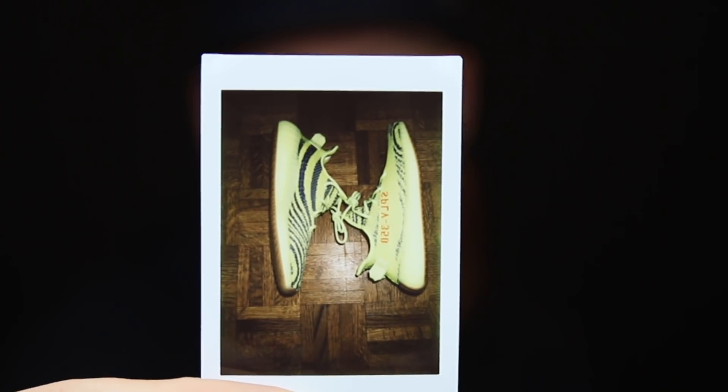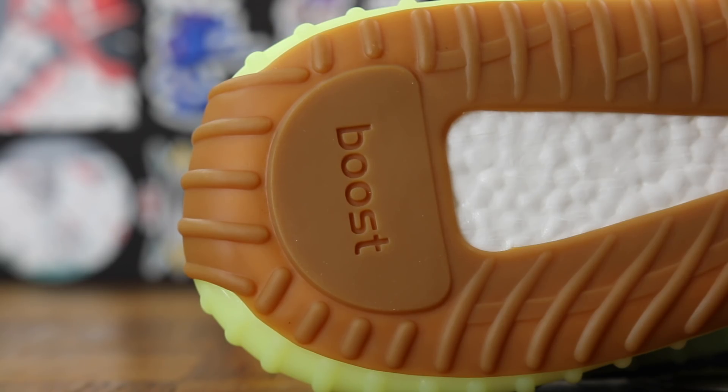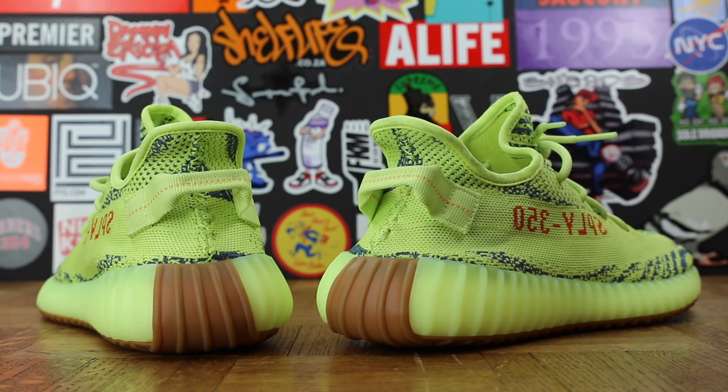I stand by it — I think it's one of the weaker V2 colorways. I love the V2. I do appreciate the spiciness and I love the gum bottom — you know how I feel about gum bottoms. They released about a week ago, November 18th, for $220 — the standard V2 retail price. The most limited V2 it appears to be; much more limited than the Beluga 2.0s, a lot more limited than those Blue Tints are going to be.